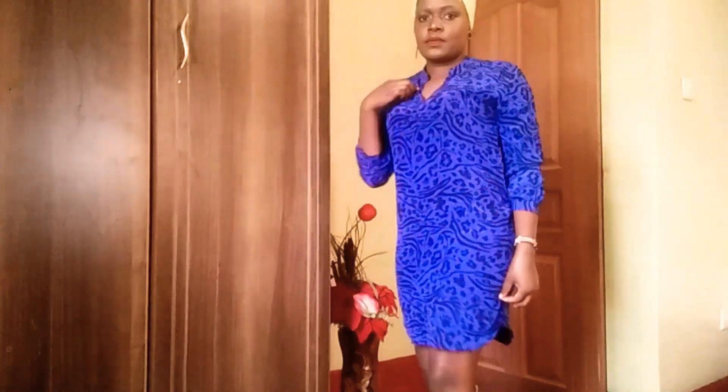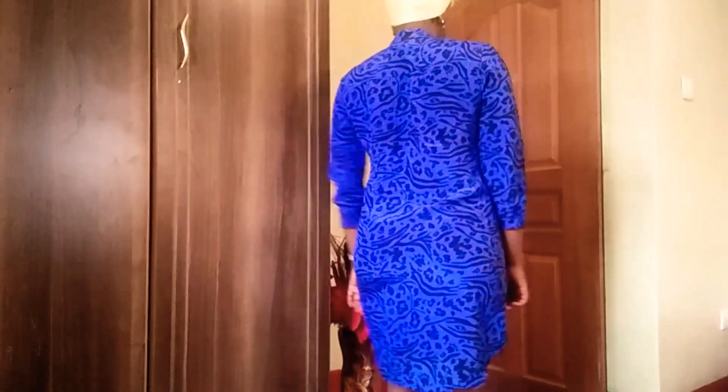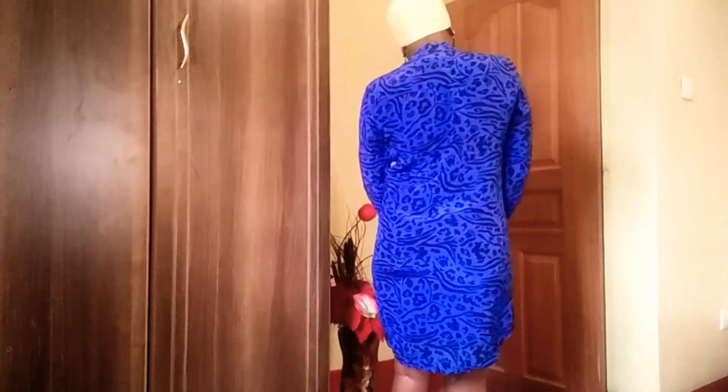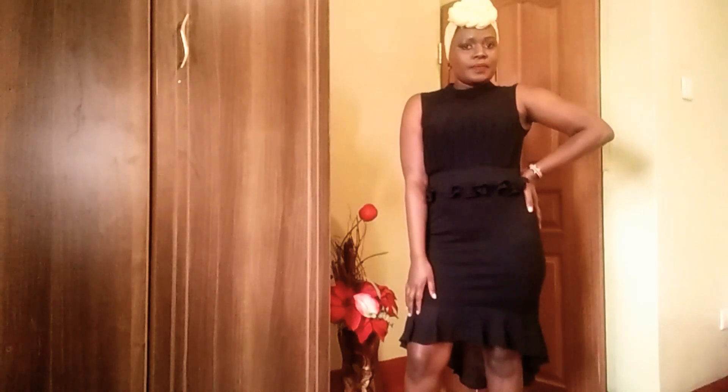I wanted to show you the dresses that I bought at 100 shillings — some but not all. This is the first one. I love the detail up with the cleavage, I love the dress and how it looks. I bought it at 100 shillings in Kitengela. Slay mama, slay!